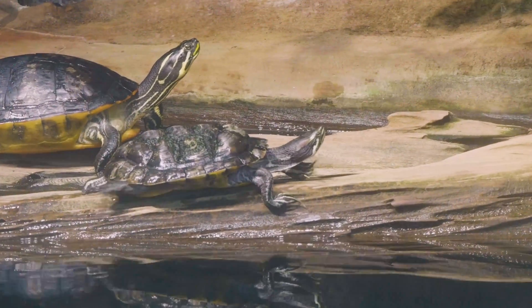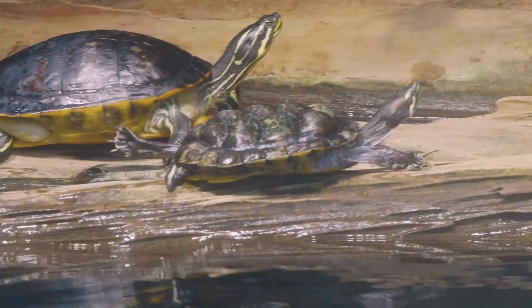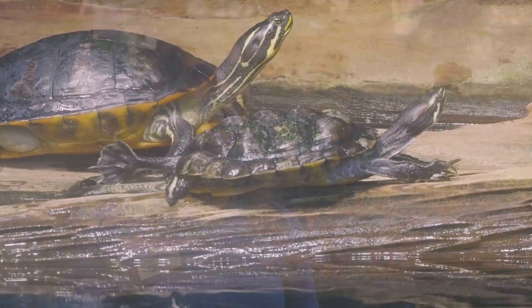They're absorbing that sunlight into their shell, and when you see them with arms laid all the way out, they are also making sure — in those webbed feet — that they are absorbing any amount of sunlight that they can.